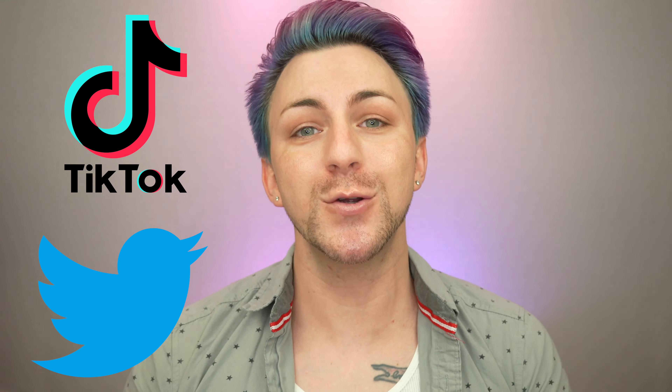Hello everyone, I'm Chris and welcome back to my channel — or if you've happened across my channel for the first time today, welcome. I'm a licensed cosmetologist and content creator here on YouTube as well as other social media platforms like TikTok, Twitter, and Instagram. We'd love for you to join us over there as well.